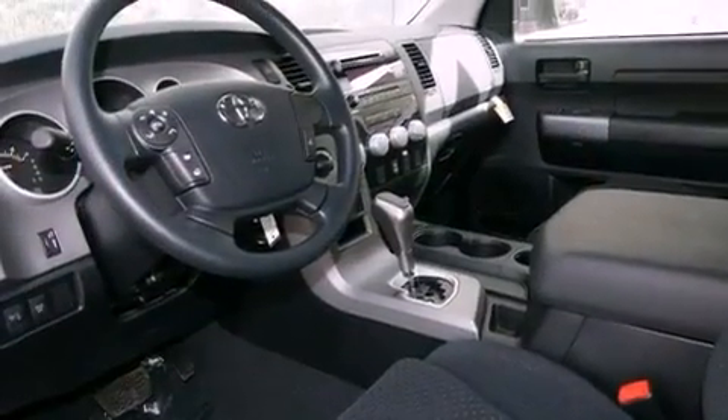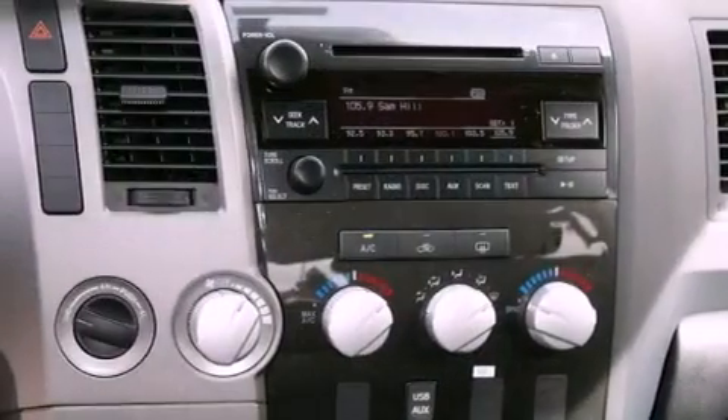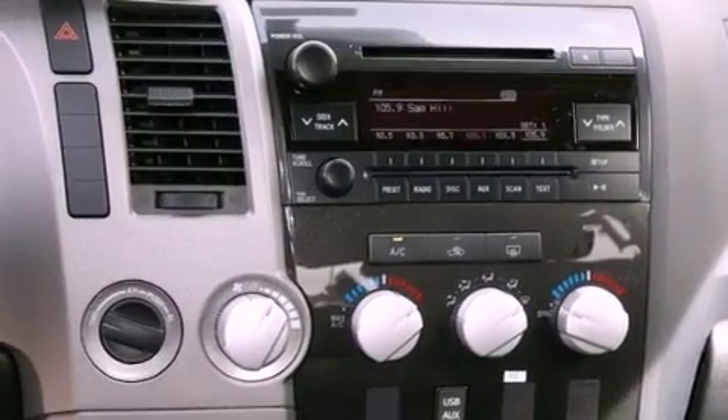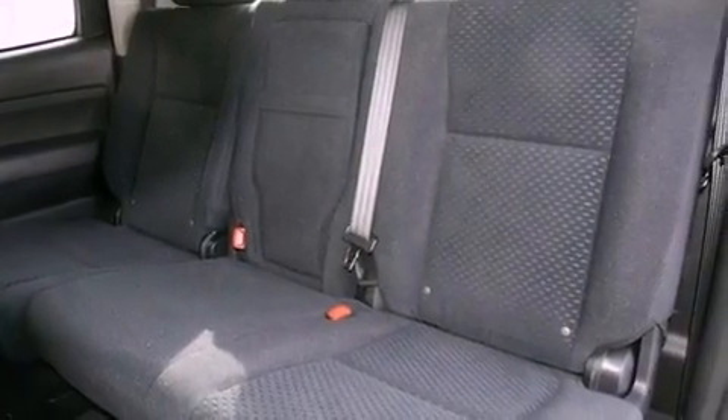The following features are also included: air conditioning, a split folding rear seat, cruise control, a CD player, a bed liner, a passenger side vanity mirror, front fog lights, a traction control system, an auto dimming rear view mirror, and a trailer towing package.